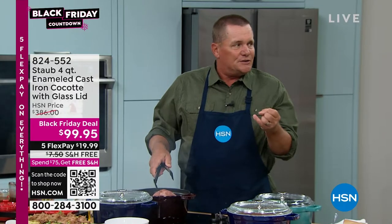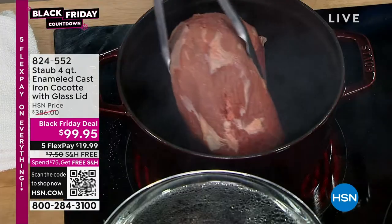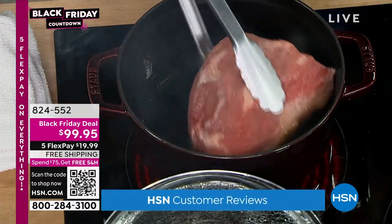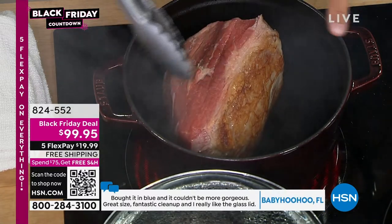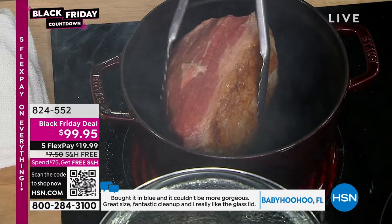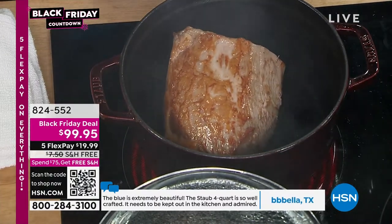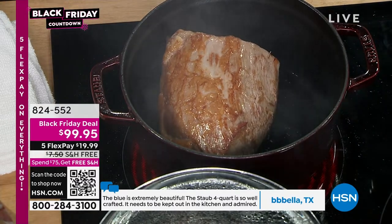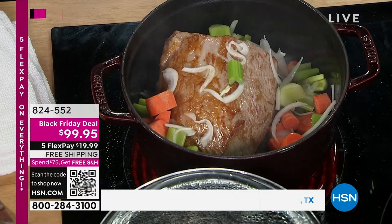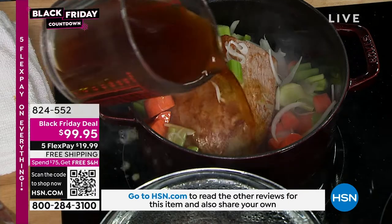It sears quickly because it conducts heat beautifully on any stovetop, even induction. Because it's cast iron, you can use it on induction, glass top, gas stoves — any stovetop that you want to use. Look at the sear that you get in just seconds. Even heating from side to side, all the way across the bottom. I'm going to add our veg in here, put the lid back on and get this going because it will not take long in this cast iron.